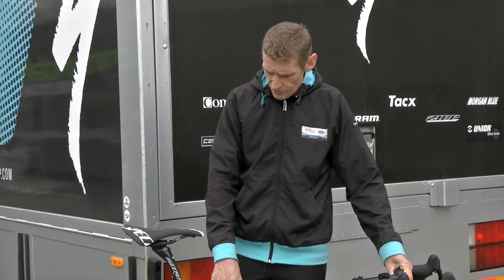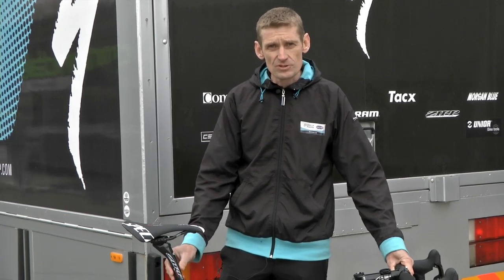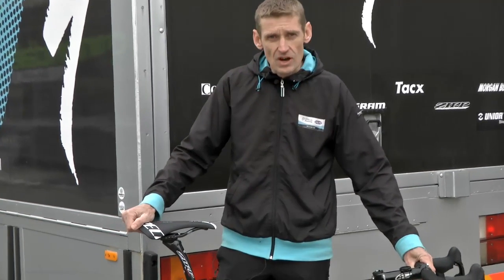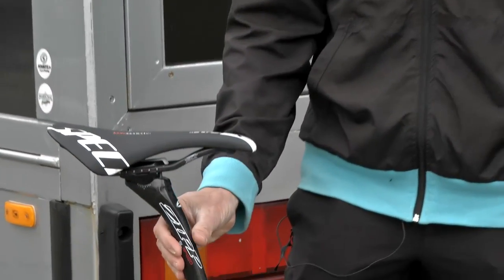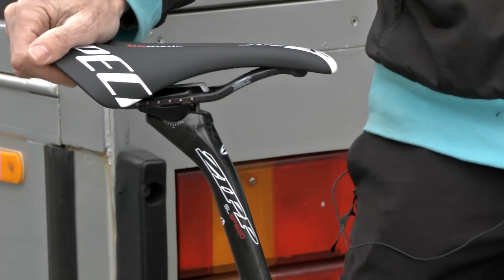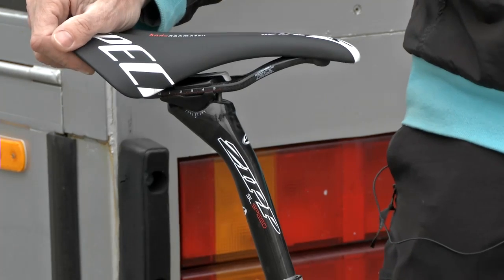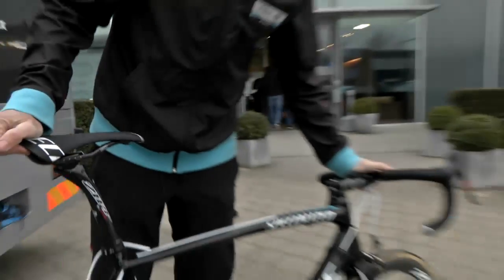The SL4 frame uses a regular round seat post, which gives you more compliance. On the cobblestones you have a little bit more comfort compared to the super aero seat post from the Venge that Tom used to ride. Over the long racing distance of nearly 6 hours, you get less tired towards the end.